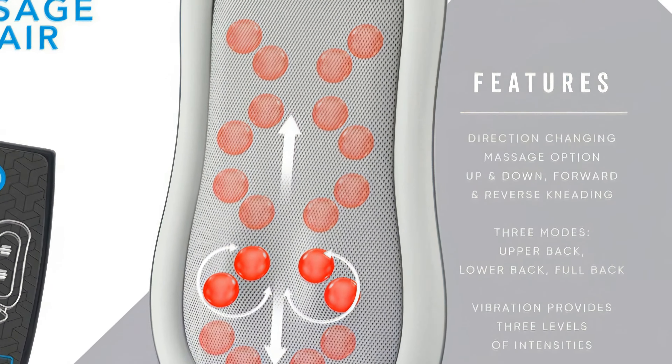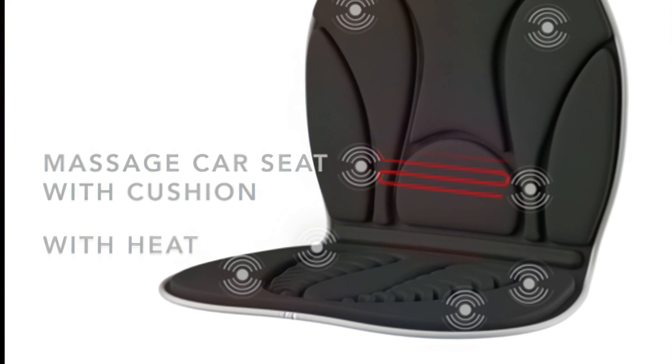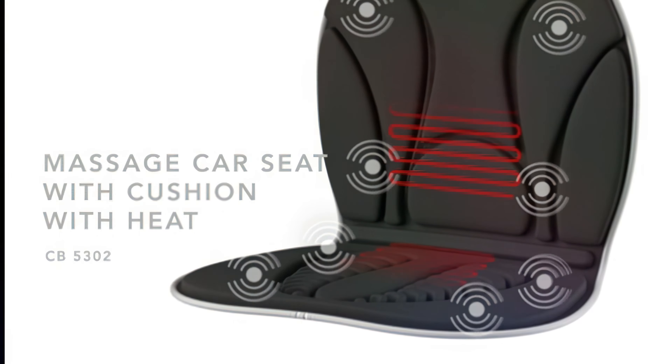Number five: Kobishiatsu Massage Cushion with Heat. This cushion features multiple nodes with 3D motion for deep kneading along the back. These nodes also have the option for infrared heat. While the rollers work your back, the seat itself has vibration massage with continuous, intermittent, and interchanging settings. The vibration massage feature is basic but functional.